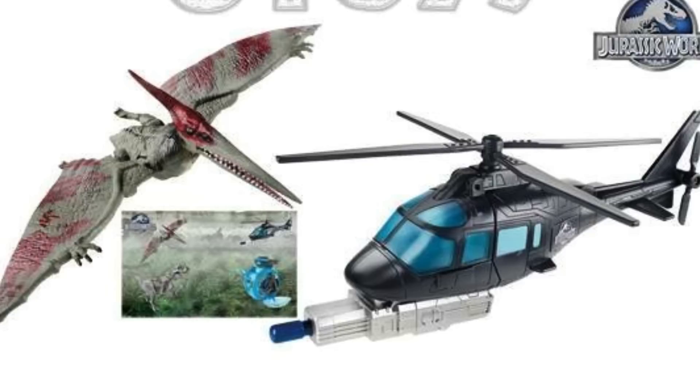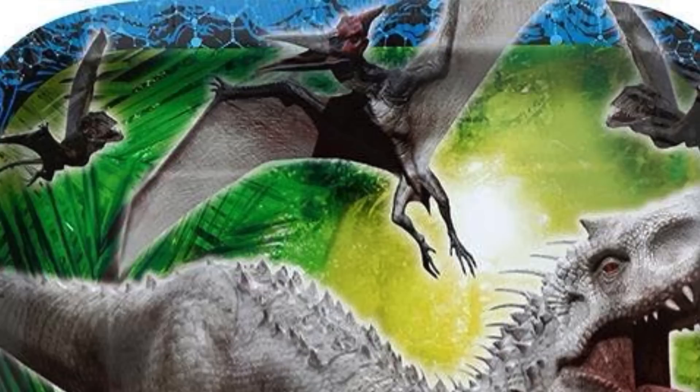Also, the Pteranodons were in the paper cup and paper plate set. So we've got lots of hints towards Pteranodons and lots of hints towards Dilophosaurus. The only reason I can think they're promoting these so much in the merchandise is that they're going to have scenes which are going to be very memorable.